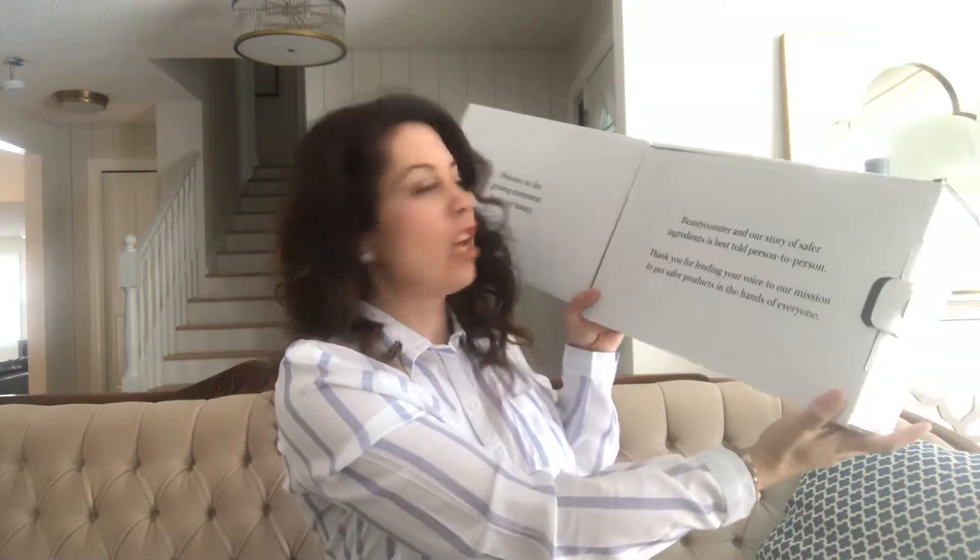So it has a lovely little message. I love this tri-fold type box idea, and it says 'Beauty Counter — our story of safer ingredients is best told person to person. Thank you for lending your voice to our mission to put safe products into the hands of everyone.'